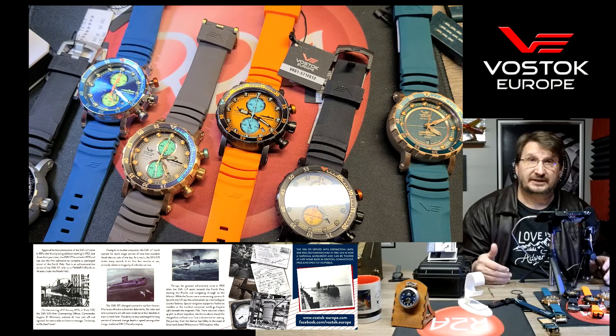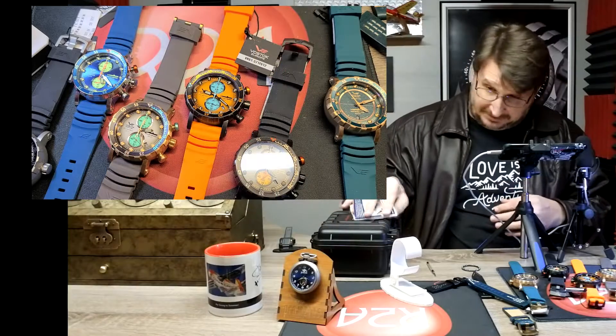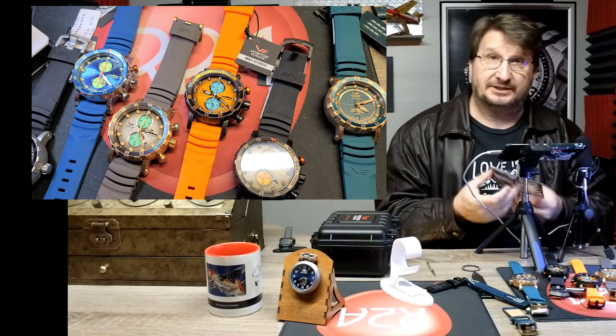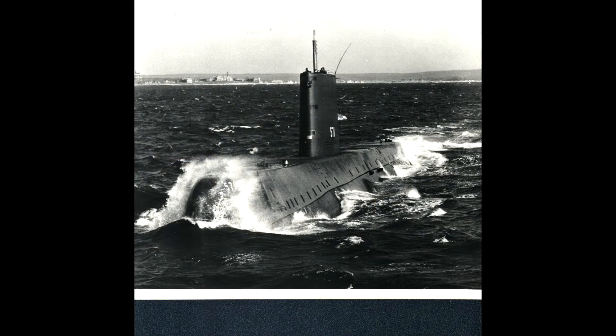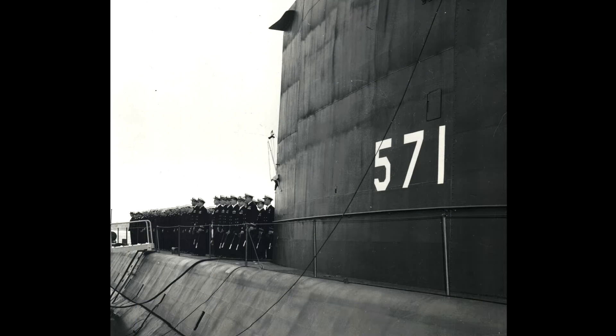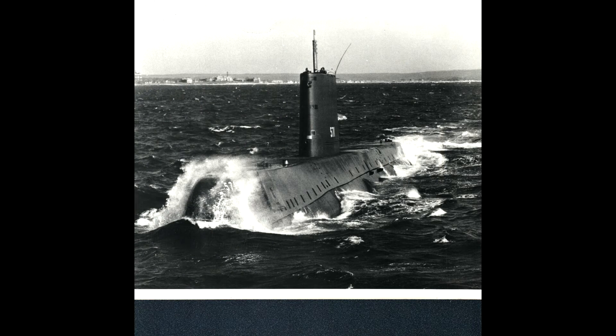The difference between the VK61 and VK64 is that the VK61 has the constant secondhand, which the VK64 does not. Every watch comes with a really cool little brochure covering PANAPO — Pacific to Atlantic under the North Pole — with a brief history of the boat and great photos. We were actually able to go over to the Submarine Force Museum, go into the archives — which are not open to the public — and scan in some really cool photography to use as supporting materials for the SSN-571.